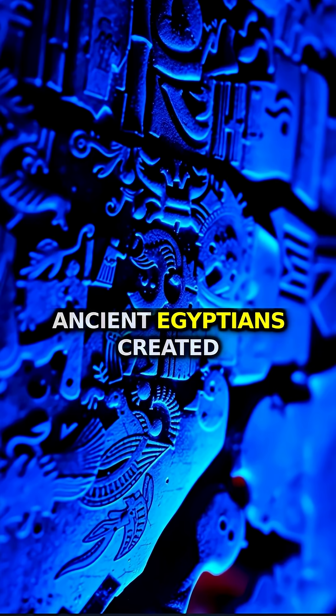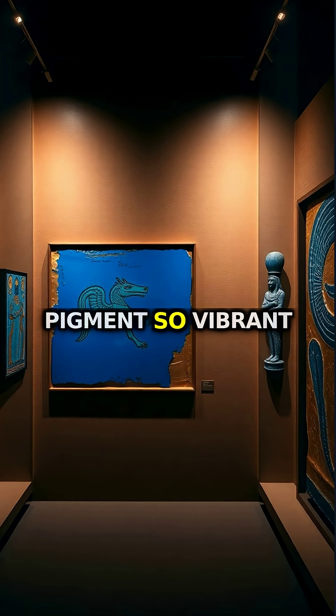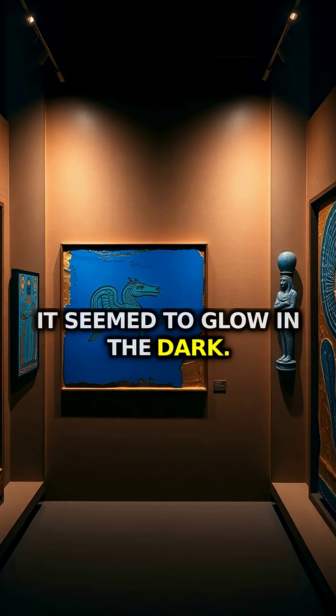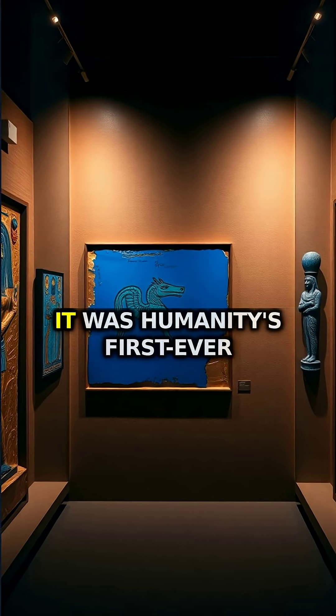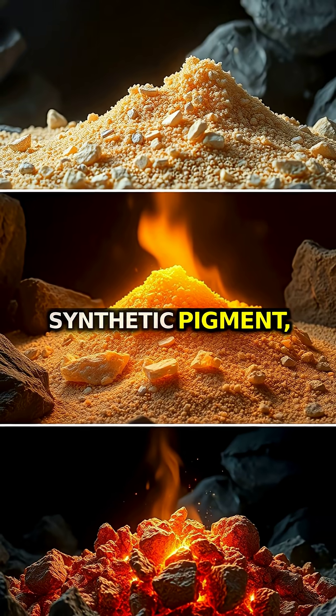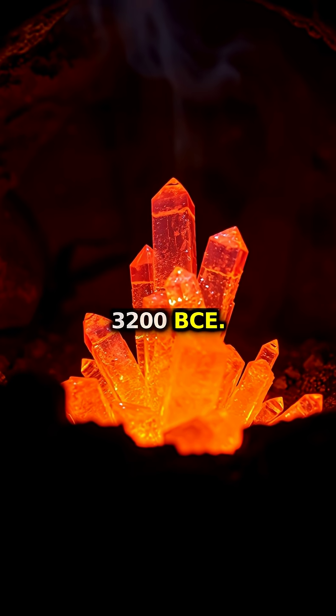For 4,000 years, ancient Egyptians created the world's most striking blue color, a pigment so vibrant it seemed to glow in the dark. Known as Egyptian blue, this wasn't just any paint. It was humanity's first ever synthetic pigment, carefully crafted through an ingenious chemical process in 3200 BCE.